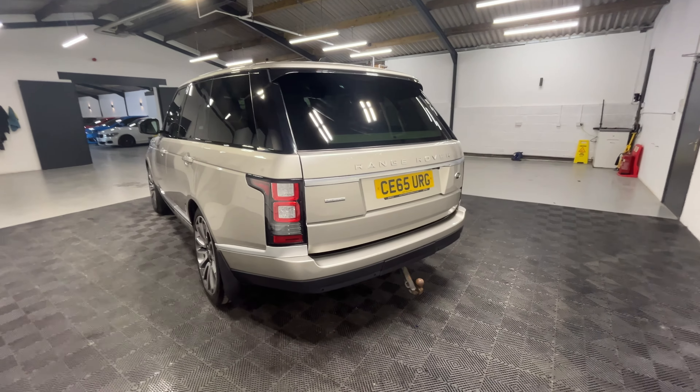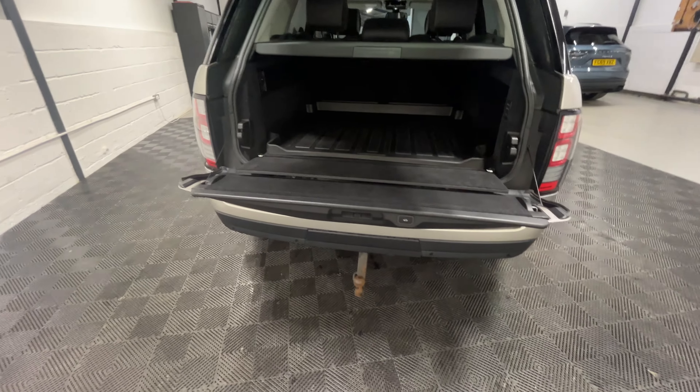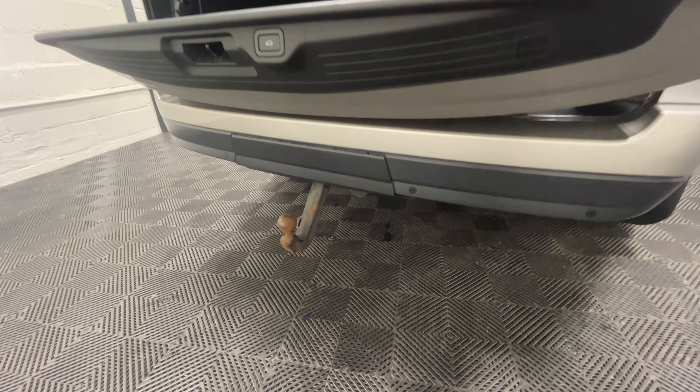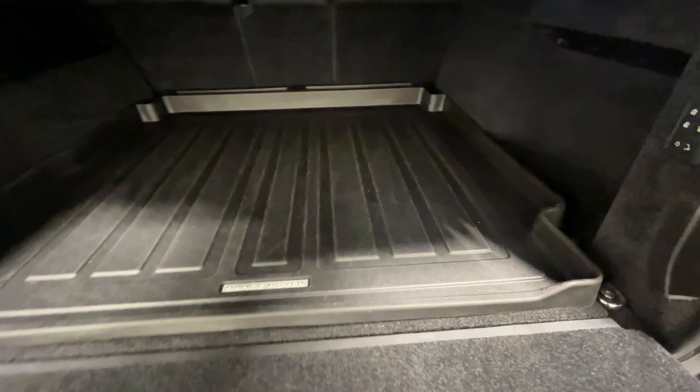Looking at the boot — it opens automatically on the key. You can also see the electric tow bar down there. We've got the rubber boot liner in there as well.